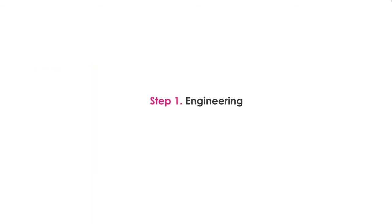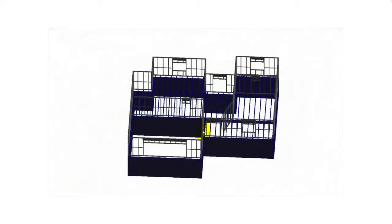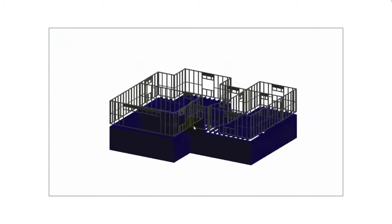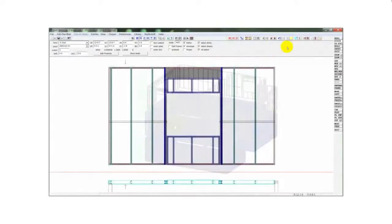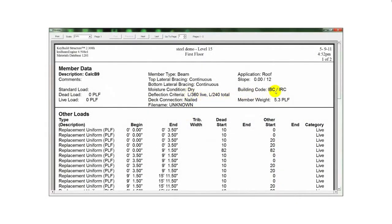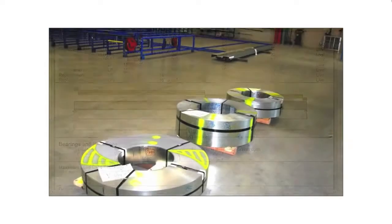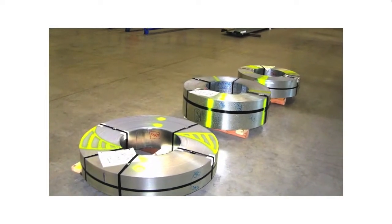Step 1: Engineering. Structural and architectural drawings are converted and rendered into a 3D model in a special version of CAD. The model is broken down into panel sections, and drawings are generated listing all components required to build that specific panel. All the details of the components can be compiled in a spreadsheet that gives a complete list of materials needed, as well as a bill of materials for the project.